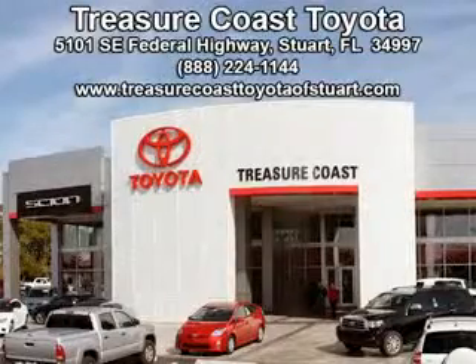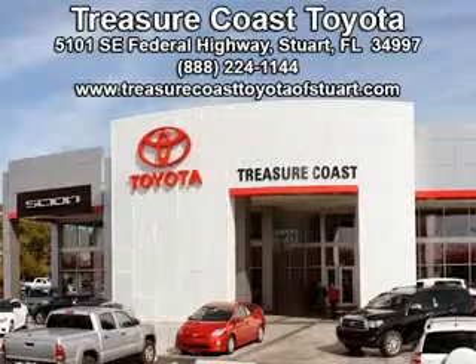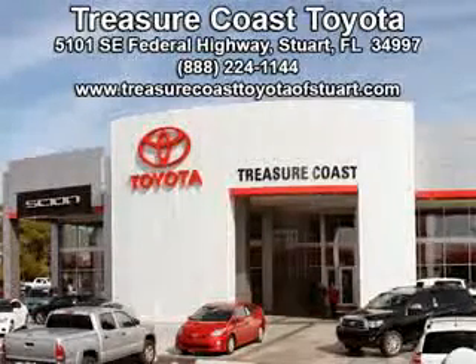Come visit our dealership in Stewart, Florida at 5101 Southeast Federal Highway, or on the web at TreasureCoastToyotaOfStewart.com. Call 772-236-5082 now to experience the Treasure Coast Toyota difference.